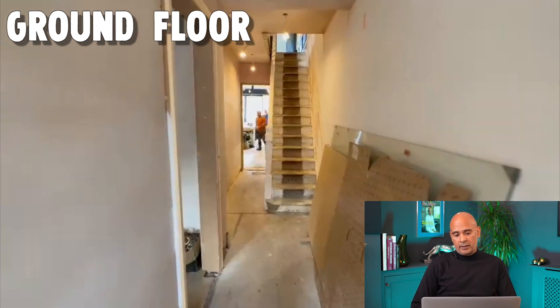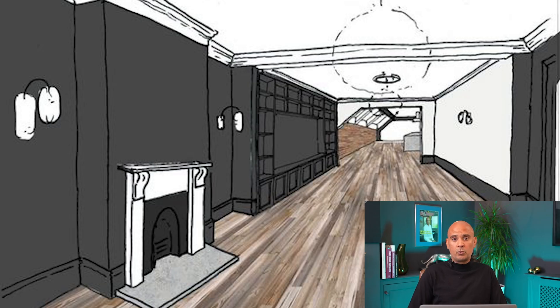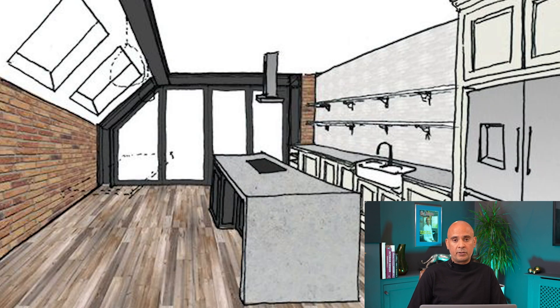Just looking at this now — entering the hallway into the main reception room, here's the garden and then we've got a double reception room. In this space what we've created is a real wow factor. We've got three zones in here: one is the lounge, one is the dining room, and one is this great big open plan kitchen and lounge.